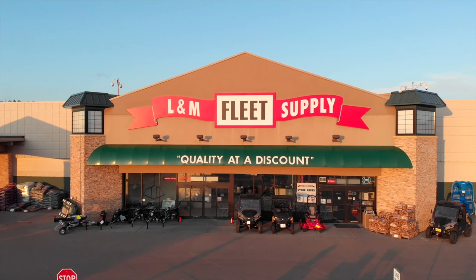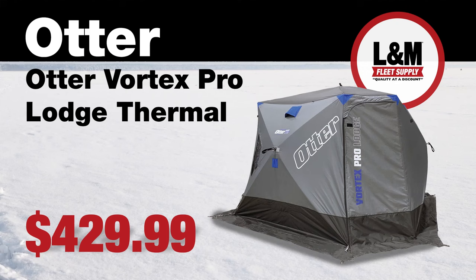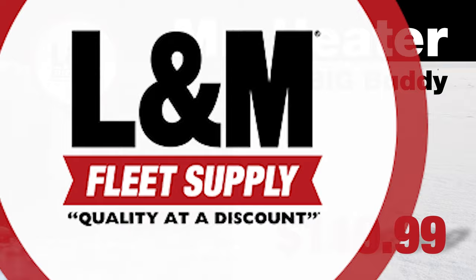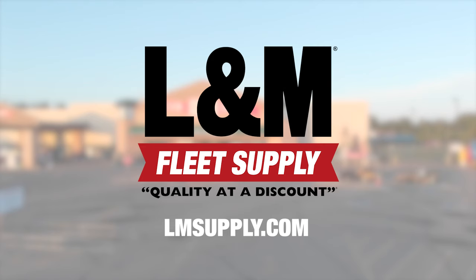L&M Fleet Supply is your Northland Ice Fishing Headquarters. This week's hot deals include an Otter Pro Lodge insulated pop-up, $50 off at $379.99. Keep that fish house warm with a Big Buddy Heater, regularly $119.99, on sale this week for only $99.99. Check out this week's L&M Weekly Deals for more great sale pricing in-store or online at LMSupply.com.